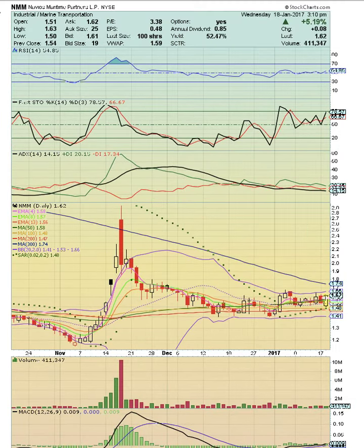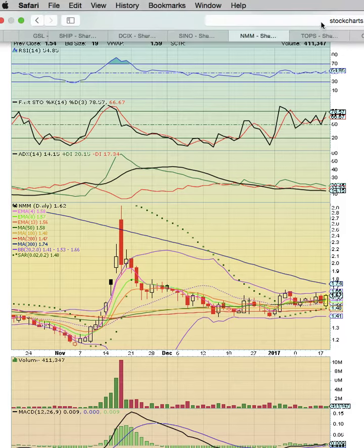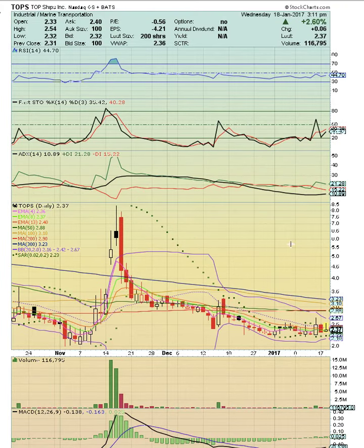NMM also has tight Bollinger Bands. We're looking for a break above the 300-day simple moving average — this chart is setting up as well. Look at the MACD down there — it's had a crossover, it's getting ready to go.